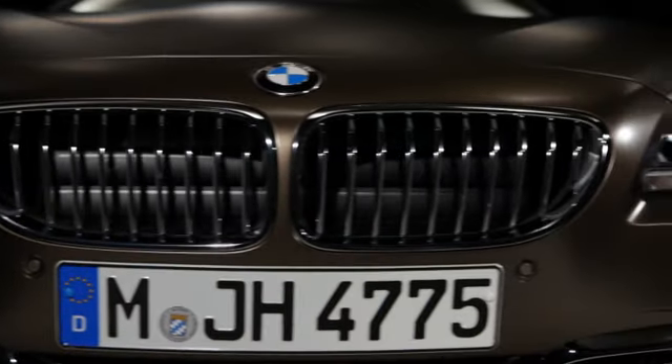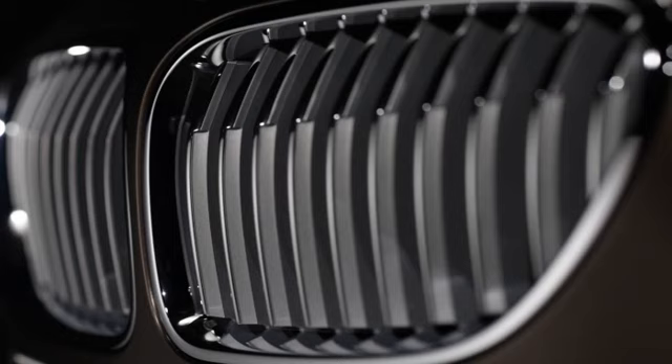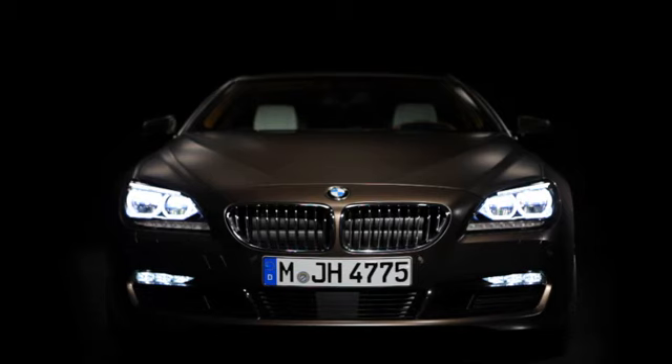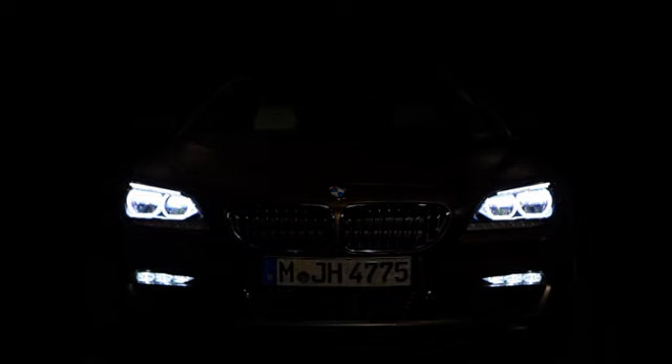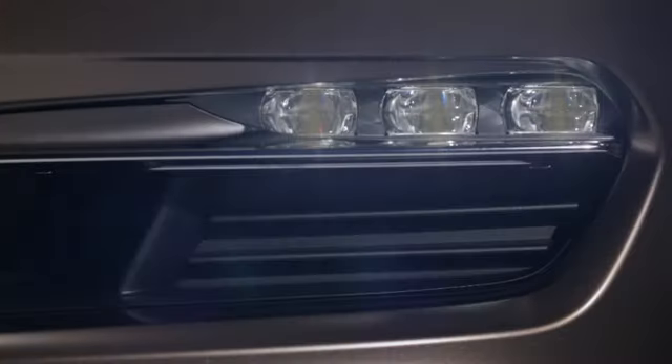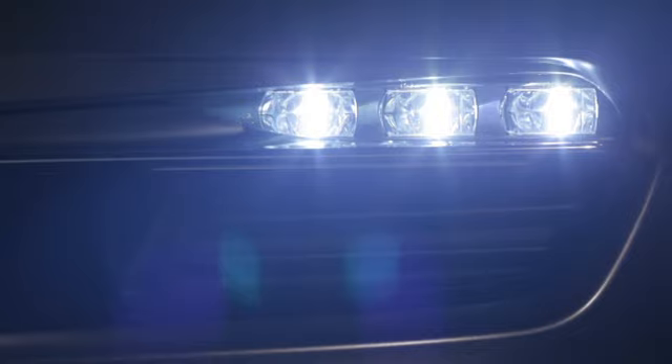The appearance of the front is athletic. We also have a new technology — the LED headlights. We have the three-dimensional tubes, which give us the preciseness of lines of the corona rings at night. In the lower air intake, we have the prominent chrome blades, which are exclusively designed for the Grand Coupé.